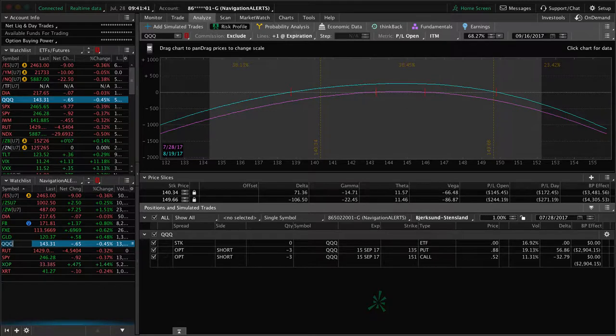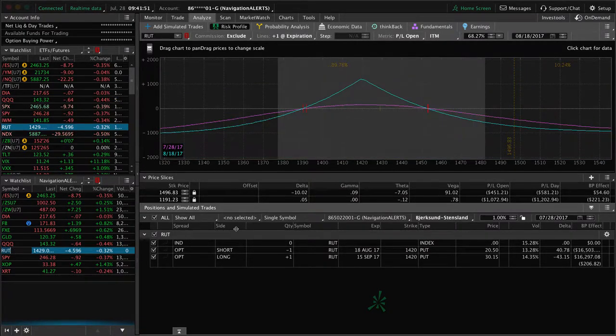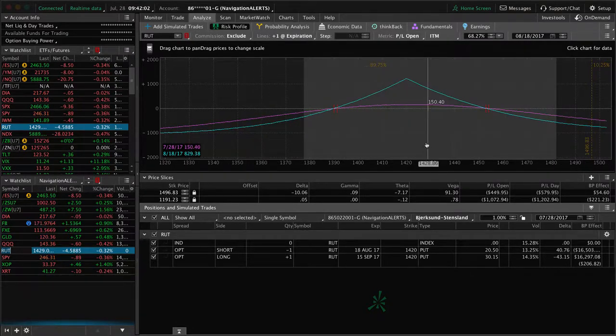QQQs — still got a strangle on in the QQQs, and still very centered, no profit or loss at this point, so we'll continue to watch that. RUT — we've got this calendar spread on. Total risk on this is about $9.65, so we want about 20% to 25% profit, looking for about $180 to $200 profit on this one. We're at about $150 right now, so waiting for a little more expansion in IV to benefit that one.